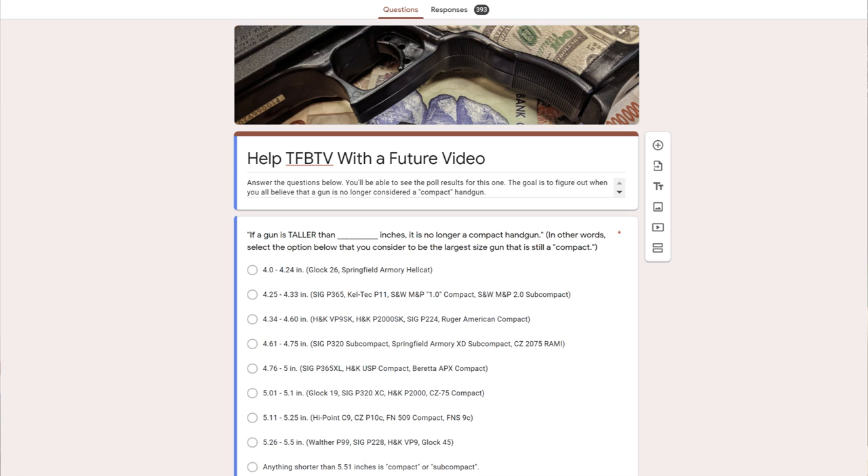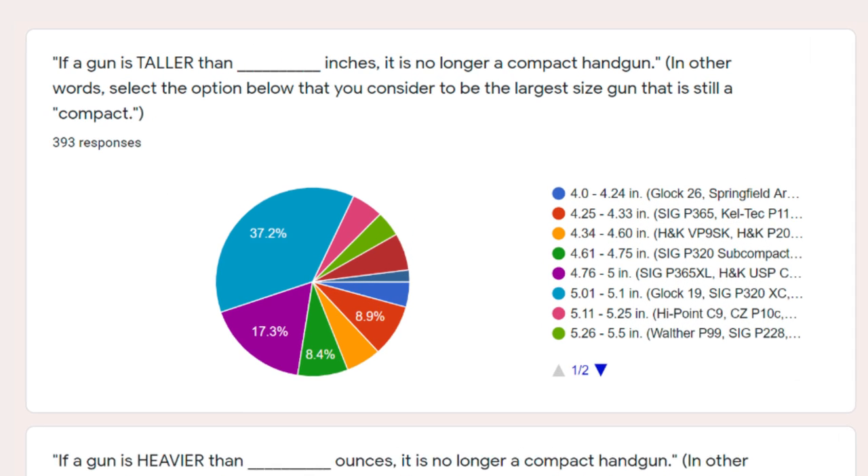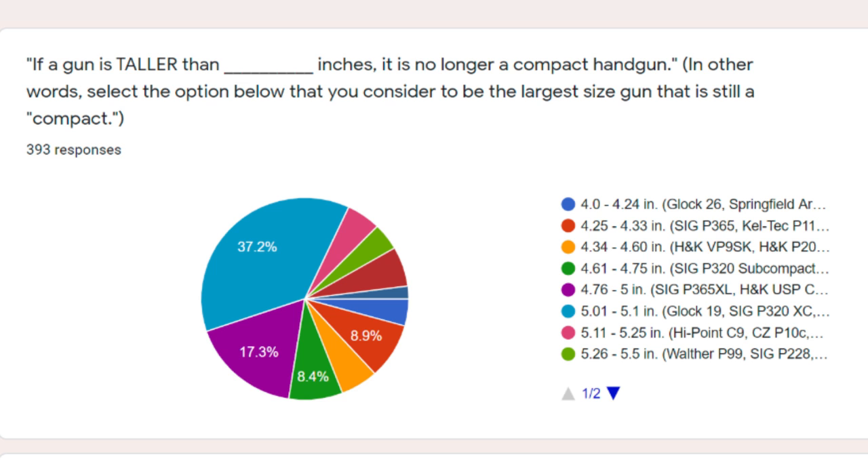So we turned to the viewers and asked: what makes a gun compact? When is a pistol no longer compact? As I sit here today there are almost 400 responses. In the poll, 40% of you said 5.1 inches was the cutoff — that includes the Glock 19, the P320X Compact, and the CZ 75 Compact, all in that 5 to 5.1 inch size group. In total, 80% of you thought a gun had to be 5.1 inches or smaller to be a true compact handgun. Accordingly, the consensus cutoff is 5.1 inches.